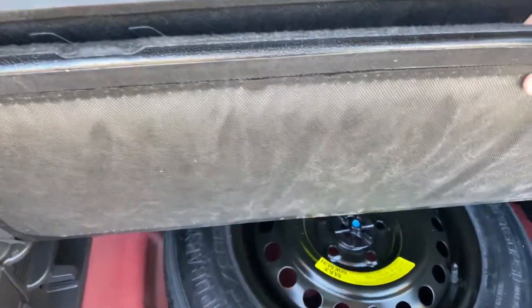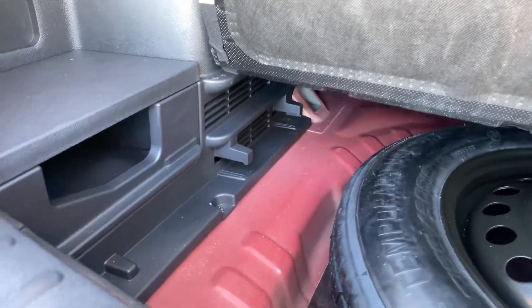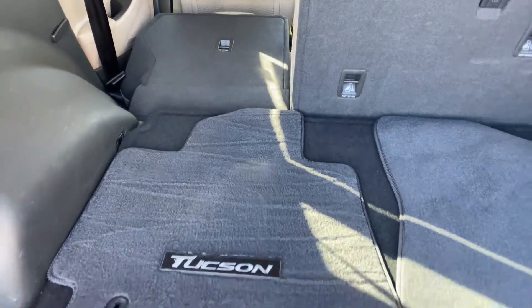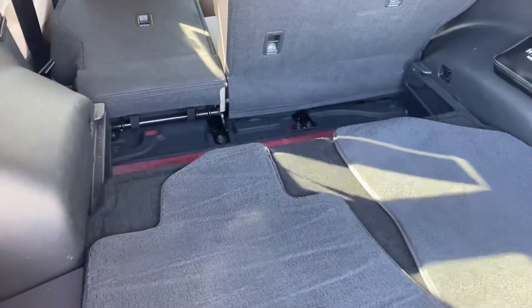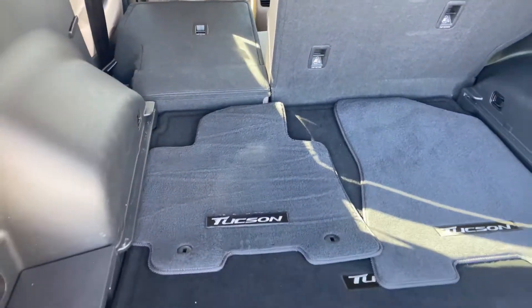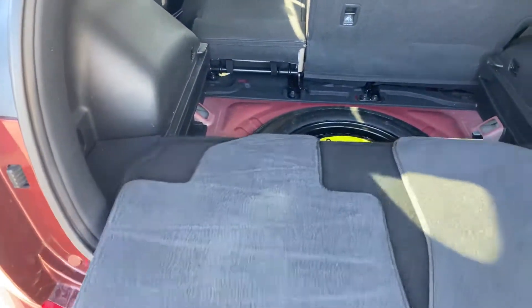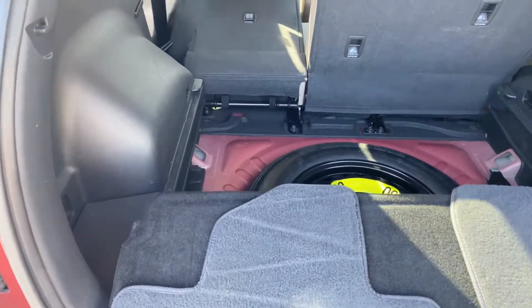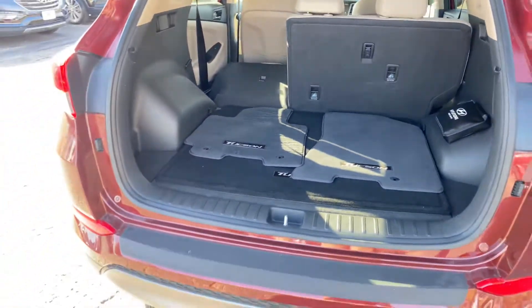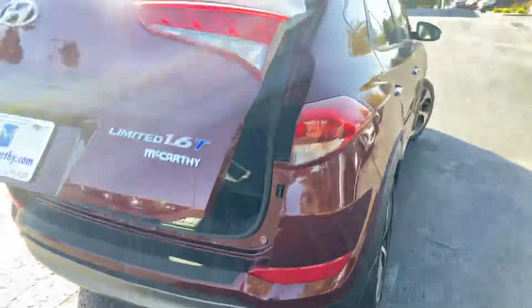This cargo floor board can rest lower — there's another channel for it to slide onto. Super easy, you can do it with one hand. And there's a nice rear bumper appliqué right here.